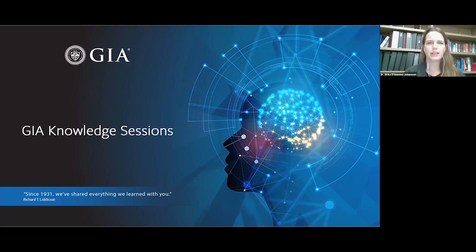Welcome to today's GIA Knowledge Session. These are a series of talks and seminars about gemology that are based upon the research that GIA has been doing for several decades. At GIA, we're extremely lucky to study and learn from the gems and other materials that we see, and it's our mission to share all of our discoveries and learnings with the world.